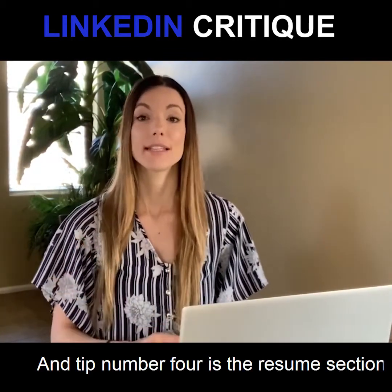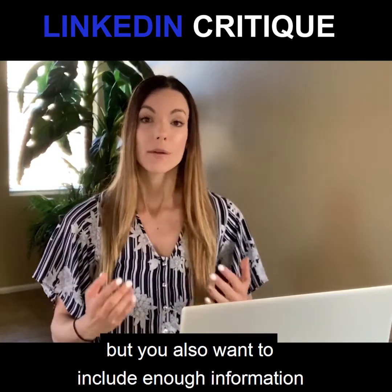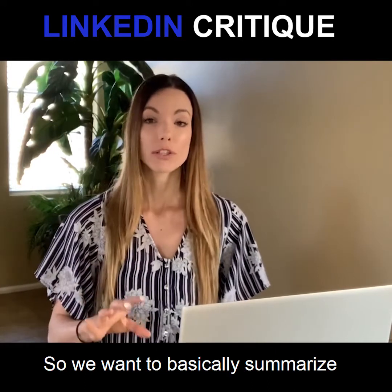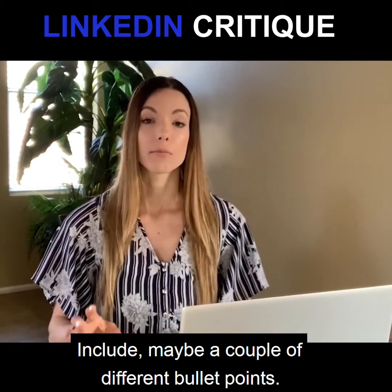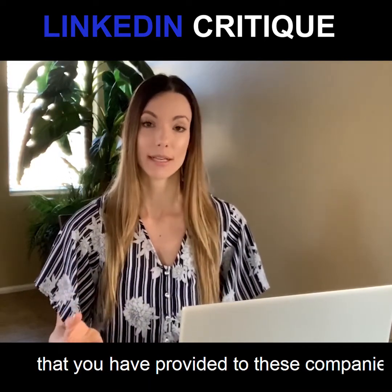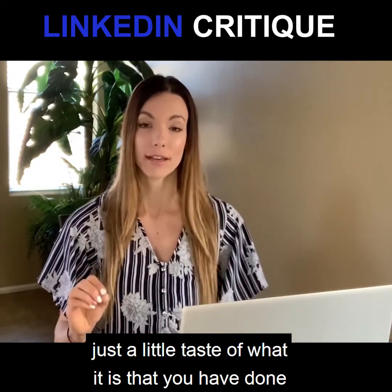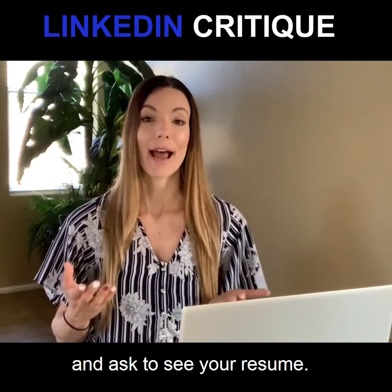Tip number four is the resume section. You don't want to include too much information about your prior work history, but you also want to include enough to give employers and hiring recruiters a better idea of what you do or have done in the past. Summarize each work history experience with maybe a couple of bullet points, focusing on your achievements and the value you provided to those companies. Keep it concise — you want to give the employer just a little taste and provoke further interest so they reach out to ask for your full resume.